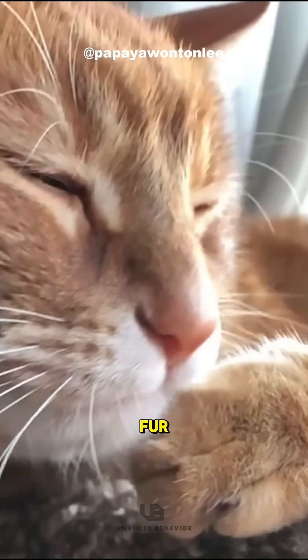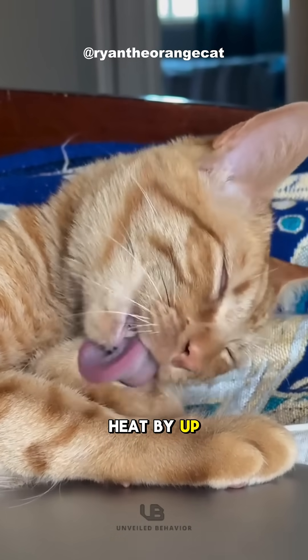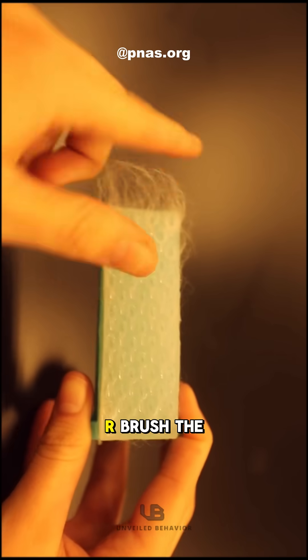By licking their fur, cats can actually lower their body temperature. The saliva spread across the fur evaporates, reducing their body heat by up to 25%. This tongue technology even inspired a 3D hairbrush called the TIGR brush.